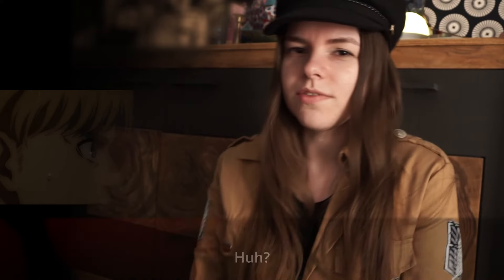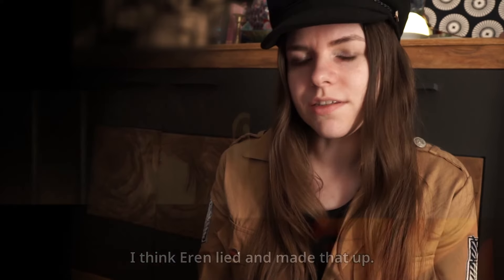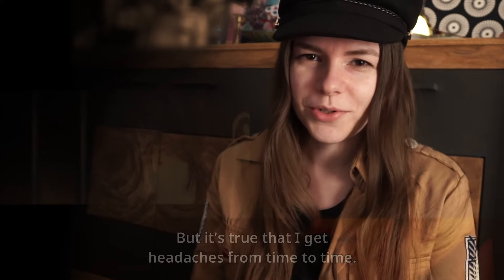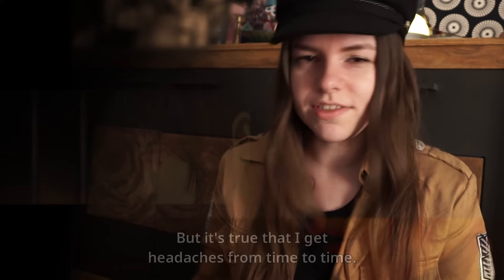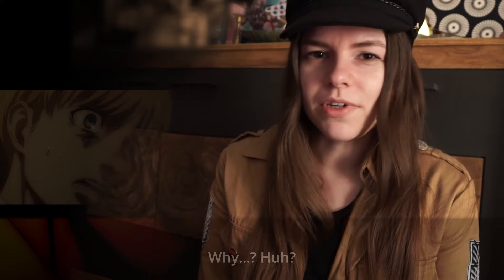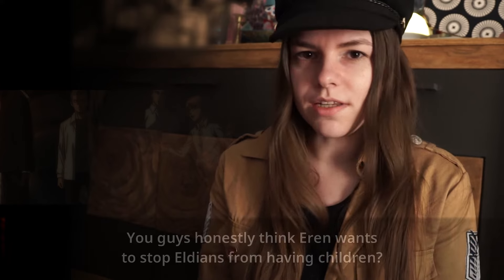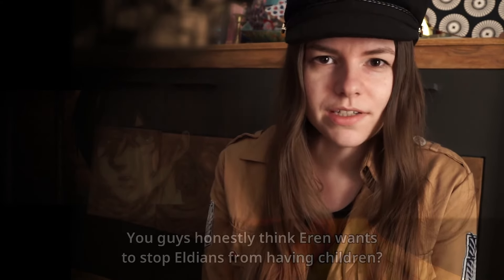Mikasa doubts very much her own will to save Eren — is it because of her Ackerman blood, or is it because she herself wants that? She's not sure anymore about why she's doing the things she did in the past, always going to save Eren. Everyone has a bit of a different opinion about Eren's motives at this moment.